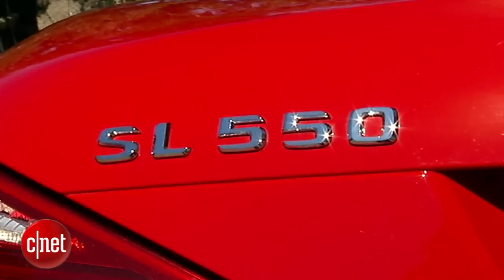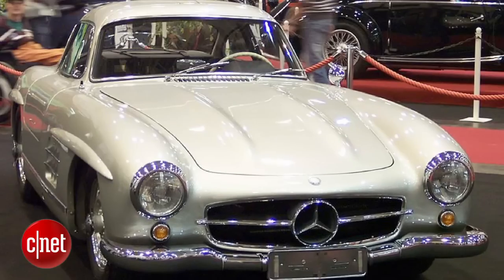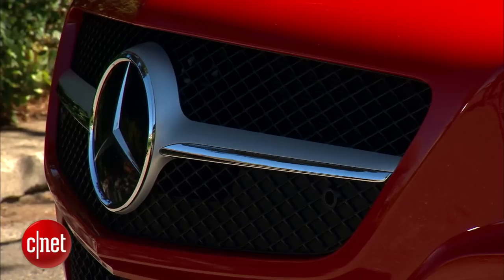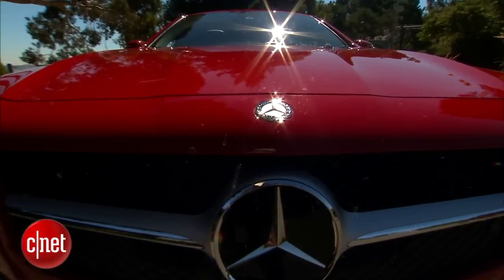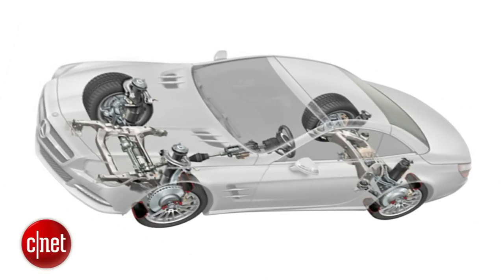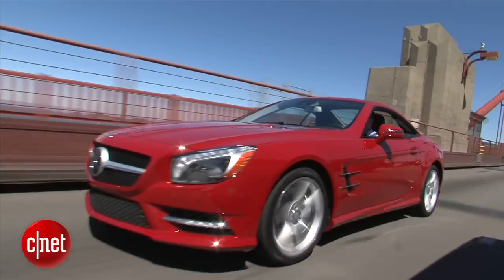The SL in Mercedes SL is supposed to mean Sport Lightweight, which the car hasn't been since the last time Nixon had a bright future. But with this, the sixth generation, it's come back somewhat to those roots and watered them generously with advanced technology. Let's drive the 2013 SL 550 and check that tech.